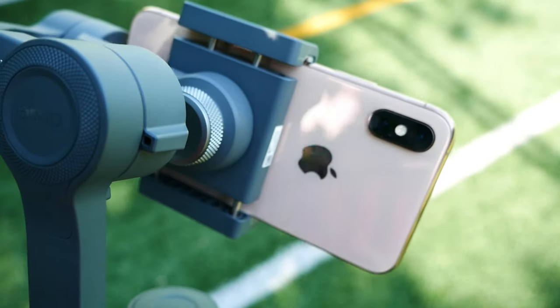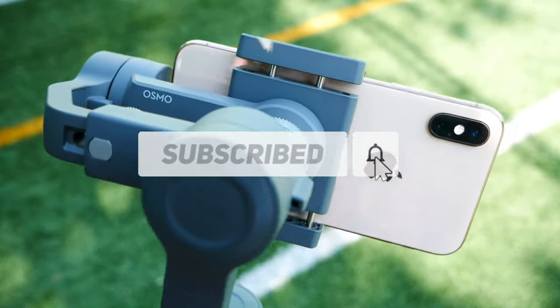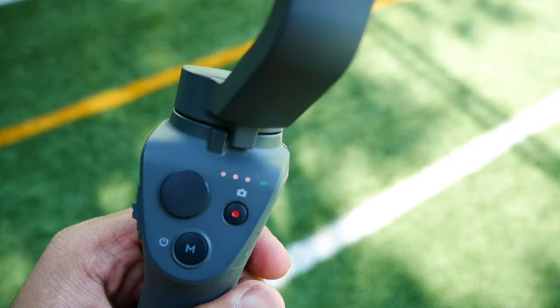Thanks a lot for watching this video. Please don't forget to subscribe to my channel because it motivates me a lot to make more of this kind of videos. I will meet you with another beautiful video.